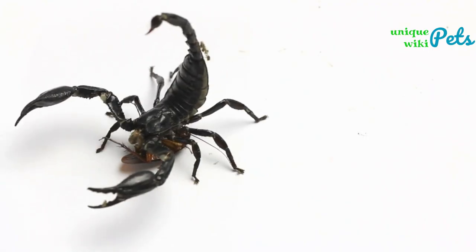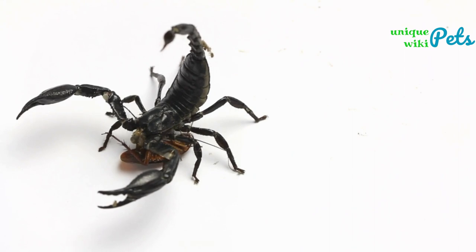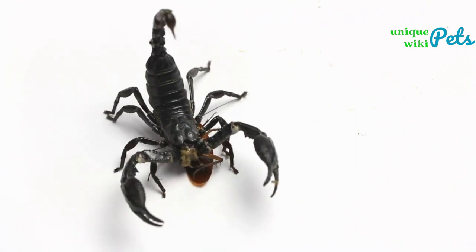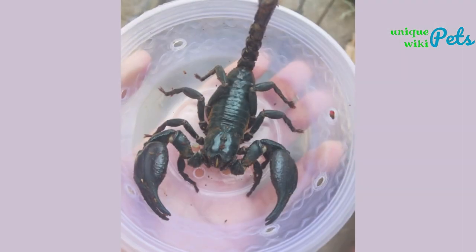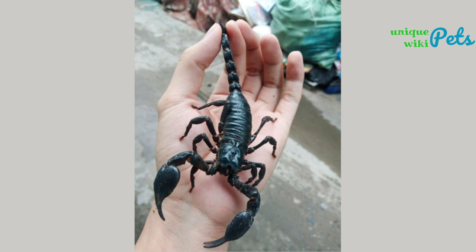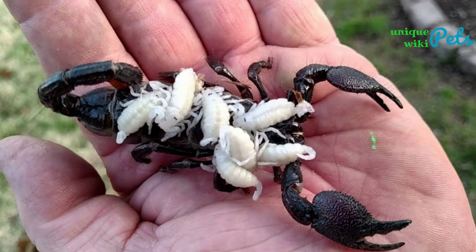The Malaysian black scorpion is one of the largest species of scorpion in the world, reaching up to six point three inches in length. These scorpions are known for their black coloration and large size, making them easily distinguishable from other species. This size is especially useful for females after birth, as the newborn scorpions ride on their mother's back where they remain protected until they molt for the first time.